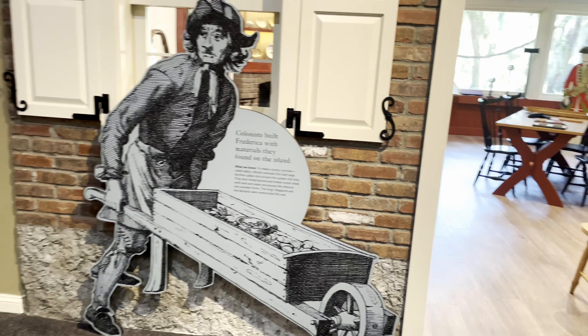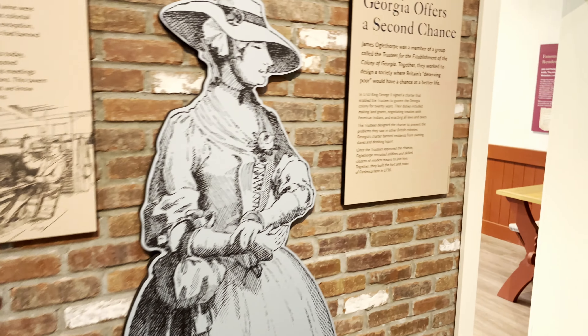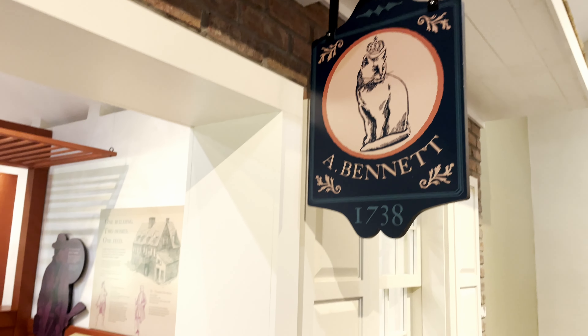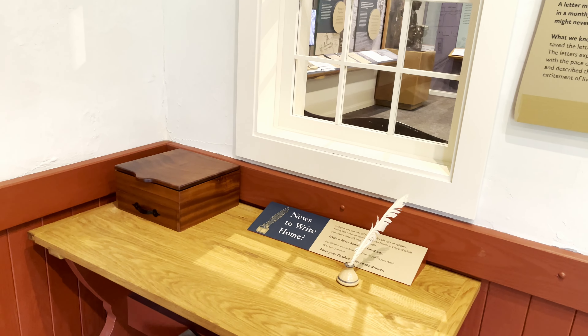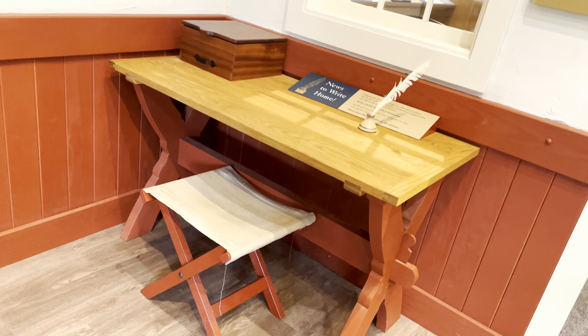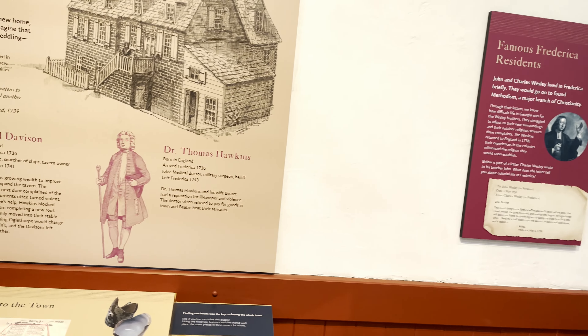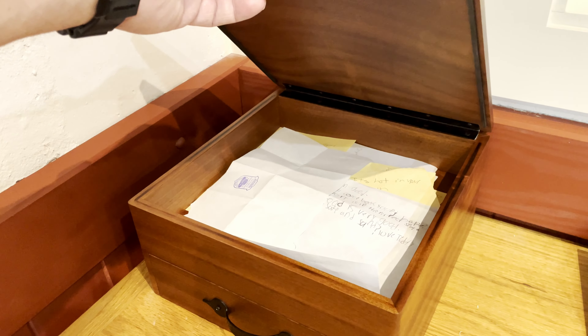This is a replica of a sign from 1738 that would be in front of a business as you would know them back then. Writing desk — no internet or keyboards or texting back then. You used this right here, a piece of paper out of that box — that is how you communicated with the outside world.